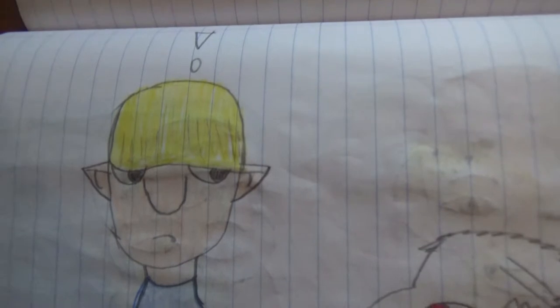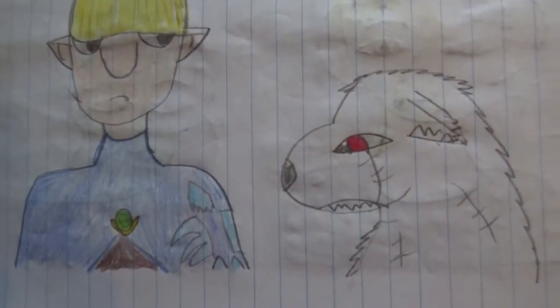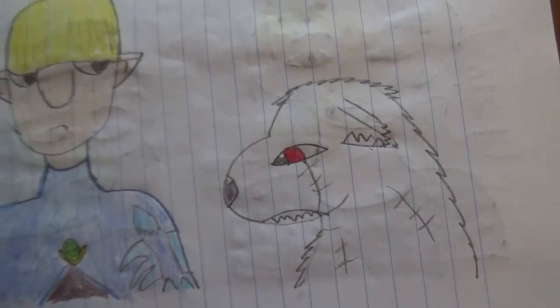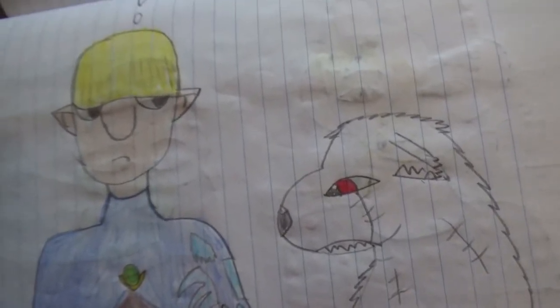Here's Stritch from Skyward Sword with Pierce — he's probably gonna bite him. I think Pierce is standing up on his hind legs or something, because there's no way he's that tall otherwise.